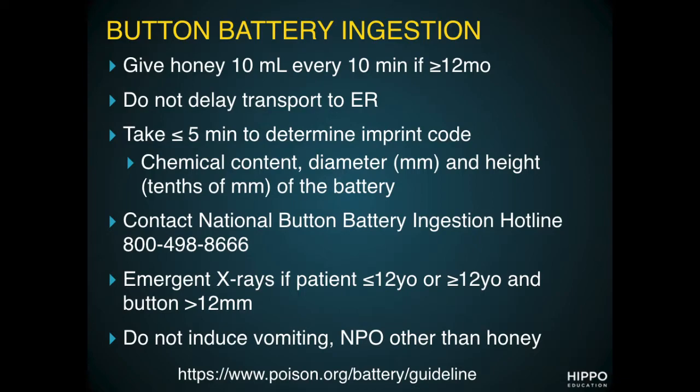Batteries over 12 millimeters — especially over 20 — are the ones that cause the most significant damage. The next step is to contact the National Button Battery Ingestion Hotline. Let them know who you have in front of you, their age, what they took, and what you think the battery is.